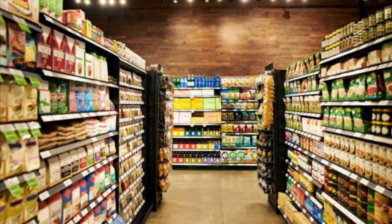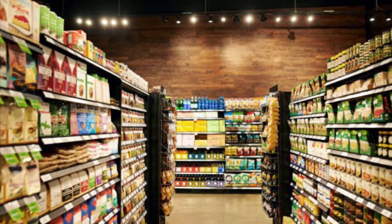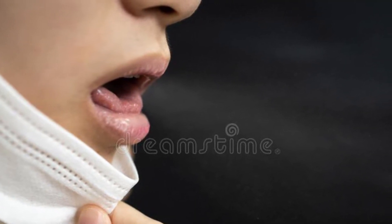One day, you're doing your weekly shopping when, oh dear, the person next to you coughs without covering their mouth. You find it a little bit rude, but you continue going shopping.